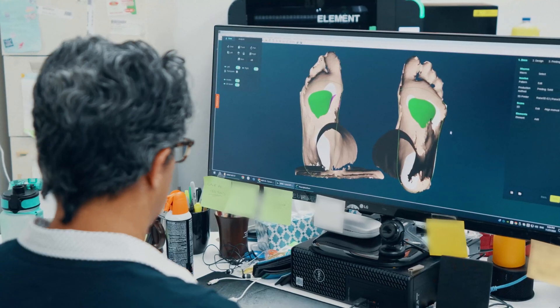With additive manufacturing, we can now make custom anything, and the possibilities are endless in the orthopedic space. What I would say to another business considering Mosaic is: know exactly what you want first. Have an idea, have a vision, and work with them — because they'll help you turn your vision into a reality.